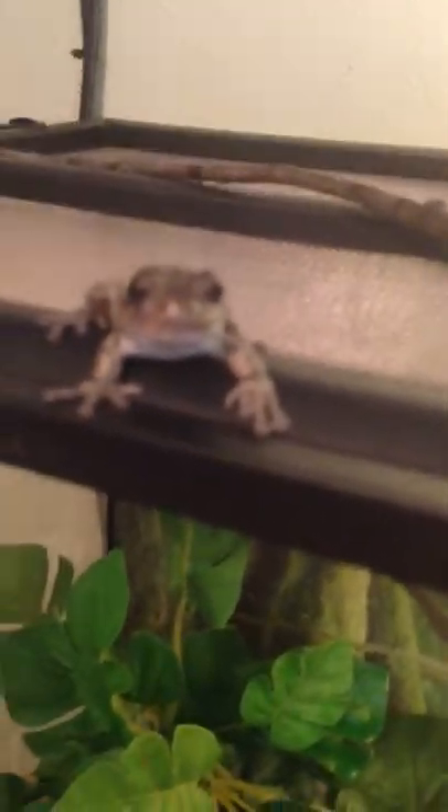So here's the leaves. There's my little frog, Gail. If I can get her here — I should say her, she's a female.